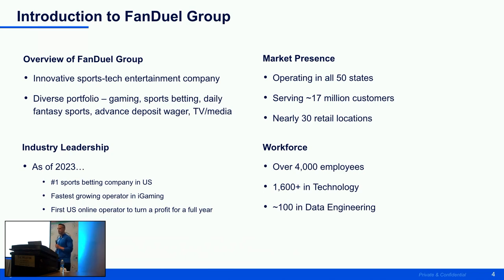As far as our market presence goes, we are operating in all 50 states. We serve approximately 17 million customers and have nearly 30 retail locations throughout the United States. As of 2023, we were announced as the number one sports betting company in the U.S., the fastest-growing operator in iGaming, and the first U.S. online operator to turn a full profit for a calendar year. We have roughly about 4,000 employees, 1,600 in technology, and about 100 specifically in data engineering.